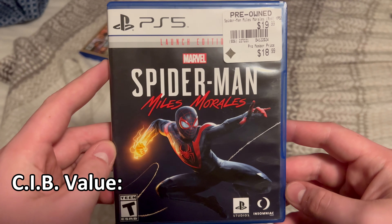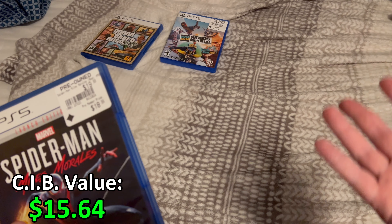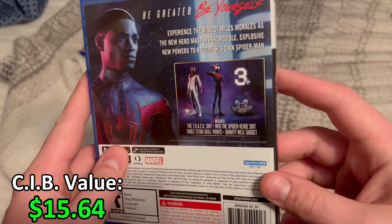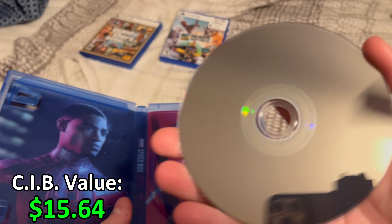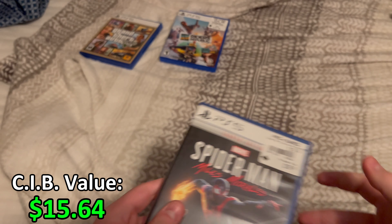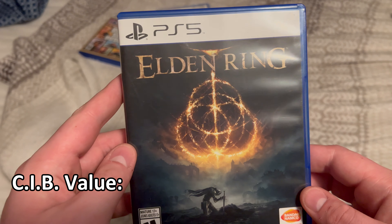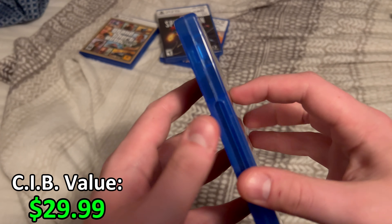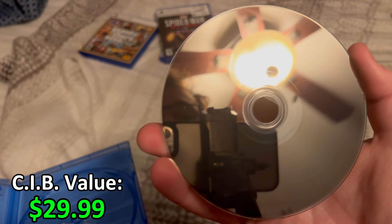I got Spider-Man Miles Morales Launch Edition for the PS5 because I already have the Spider-Man remake for PS4, so I thought I'd get the next game in the series. I still haven't played through the Spider-Man game series though. It's got reversible cover art and a pretty much new game disc. And then I also got a copy of Elden Ring — I bought it off some dude on OfferUp, and he was selling it pretty cheap, I think around $30 or $35.